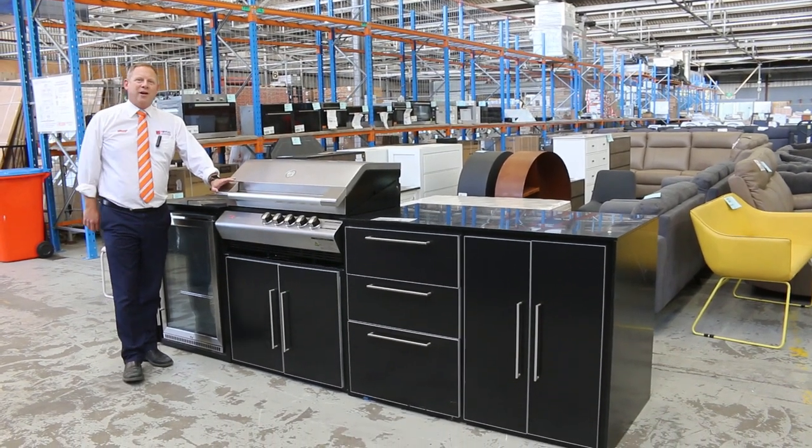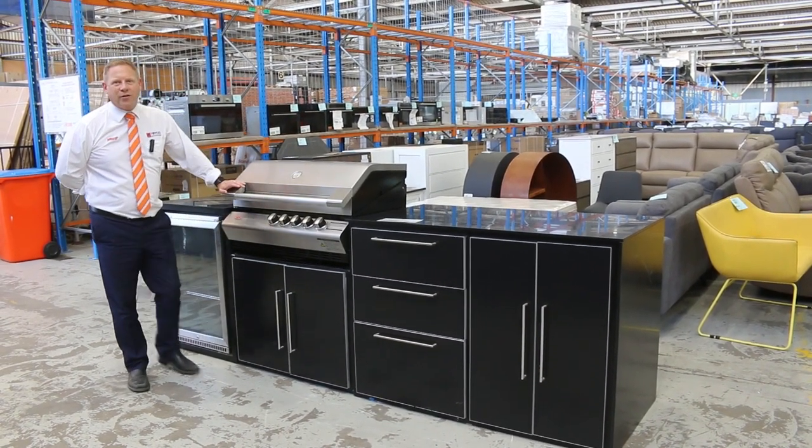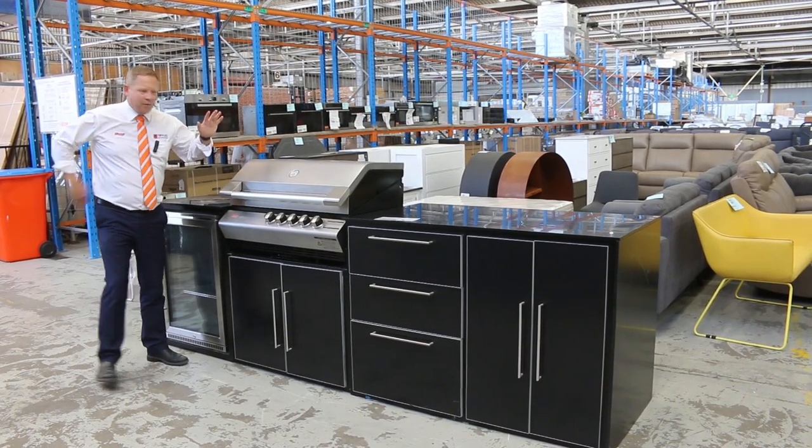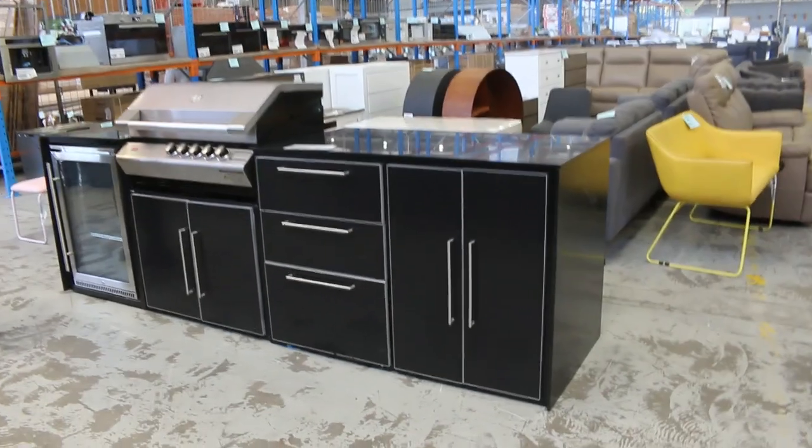Hi, I'm Liam from Fowles and welcome to the Home Renovators Auction Preview for Wednesday the 23rd of February 2022 at 10am. We've got some ripping things to show you this week.